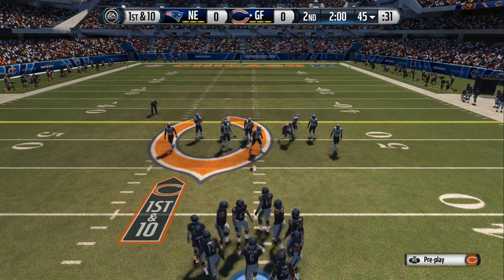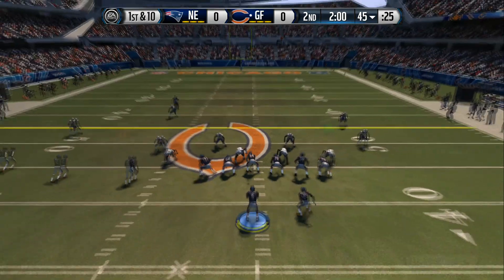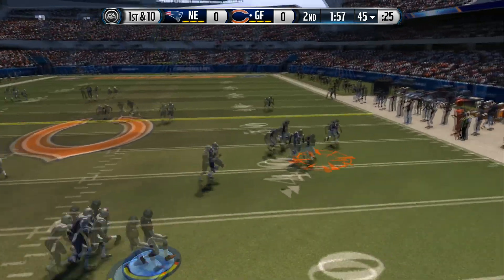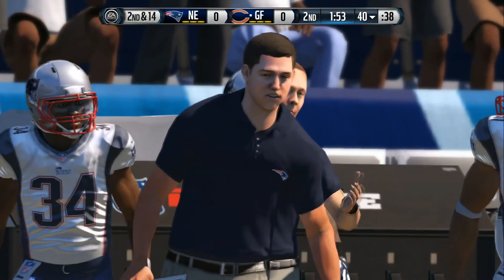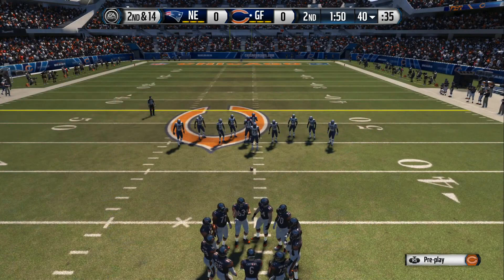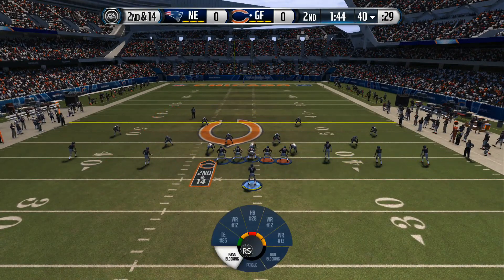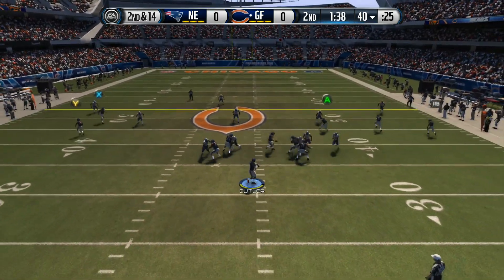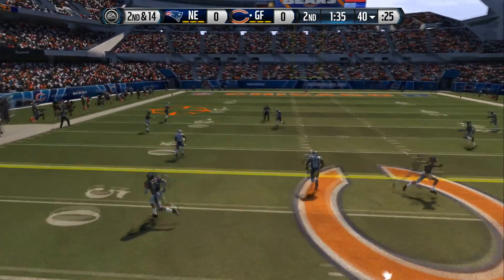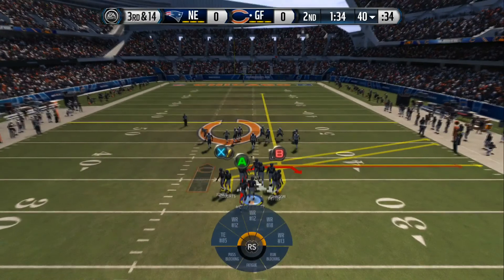New set of downs after picking up the first on the ground. Hyde takes his spot in the backfield, setting up screen — swallowed up behind the line of scrimmage. Good job by the defense. They stopped the first down play that time. Now the Bears come to the line with an empty backfield and take the snap from the 40. Looking long — Brown almost got the interception.